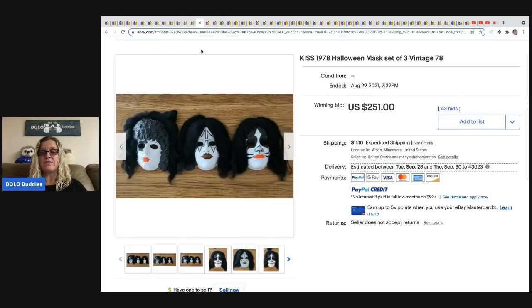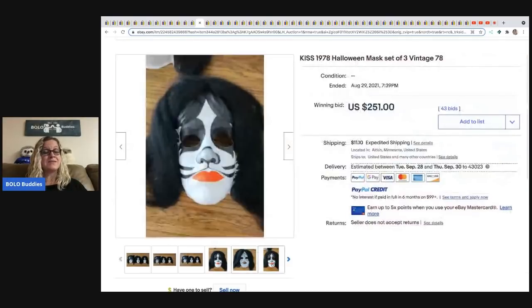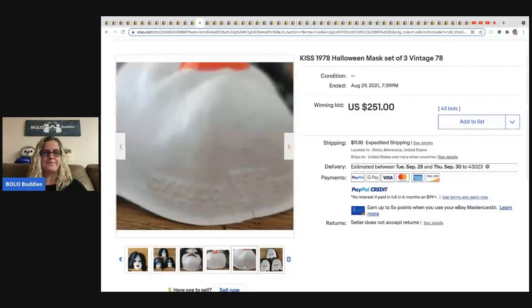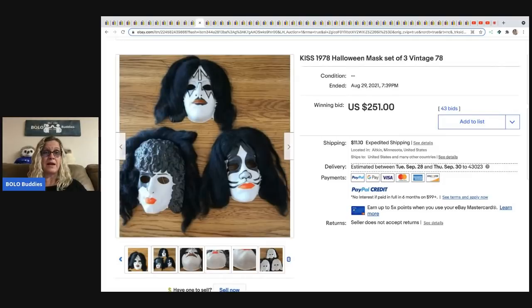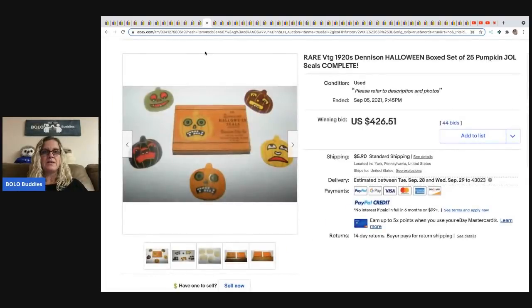The next item is 1978 KISS Halloween masks. These sold for $251 and the buyer paid shipping. KISS band vintage items are typically a BOLO — always look them up. This hits two categories: vintage Halloween and vintage KISS band. I do have a BOLO category video on KISS band items.